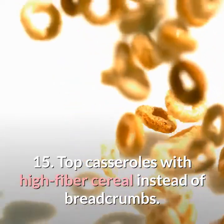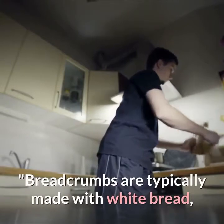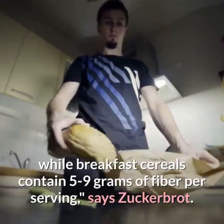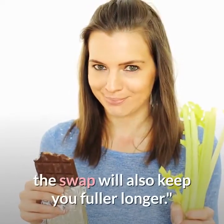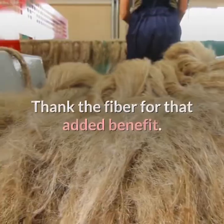Fifteen: top casseroles with high-fiber cereal instead of breadcrumbs. Breadcrumbs are typically made with white bread, while breakfast cereals contain five to nine grams of fiber per serving, says Zuckerbrot. Not only will you save more than 150 calories per one-half cup serving, but the swap will also keep you fuller longer — thank the fiber for that added benefit.